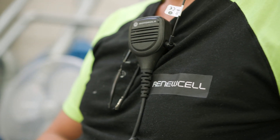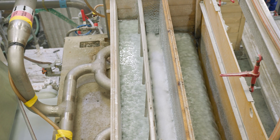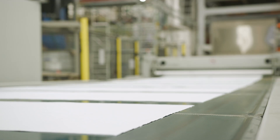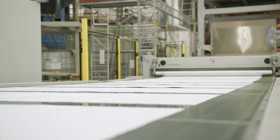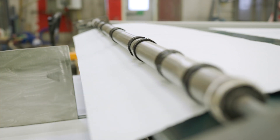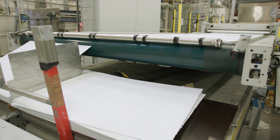And that's where RenewCell comes in. They take clothing that would have gone to landfill and treat it with a special chemical process, turning it into sheets of a new ultra-sustainable viscose material that they call Circulos. Now they're turning this process into a 24/7 production facility that relies on high-efficiency ABB motors and drives and digitalized control systems.